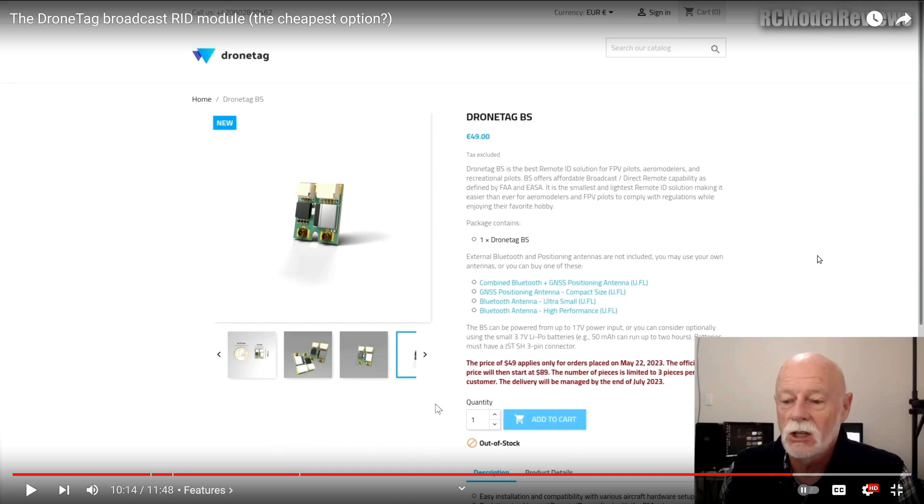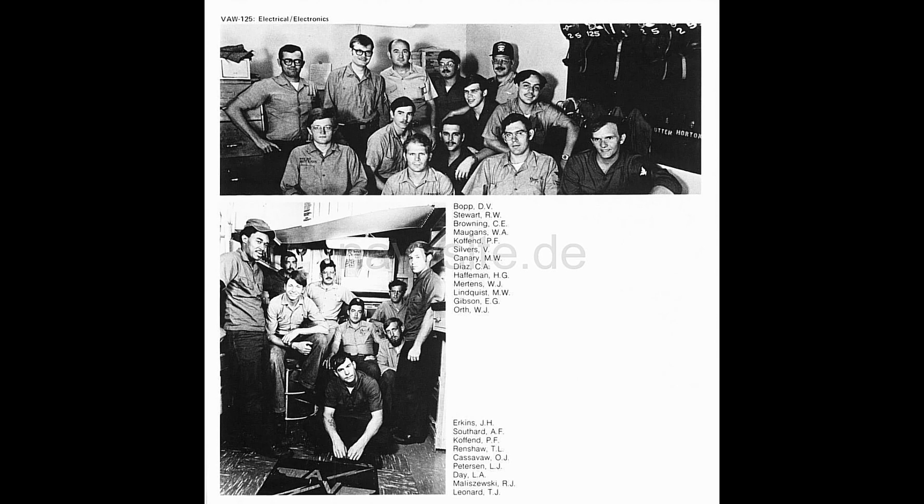I'll tell you a little sea story. I was looking through my cruise books yesterday and decided to give you guys a sea story. This picture is the AE shop — the aviation electronics technicians are on the top and the aviation electrical technicians are on the bottom. We shared a shop. You'll see my smiling face right there in the second row, second person, dark hair, mustache.